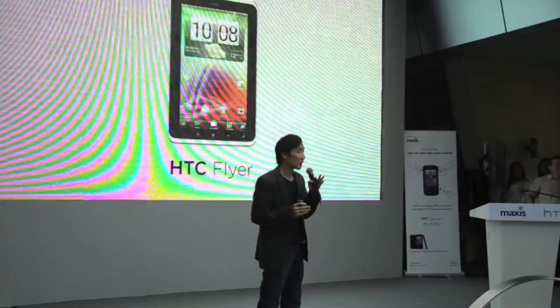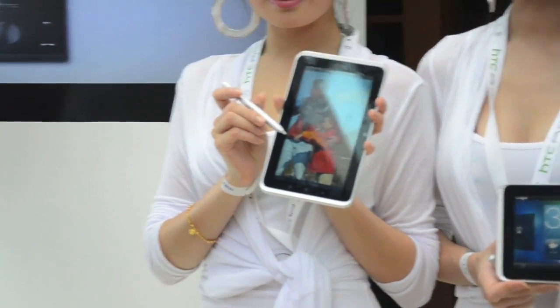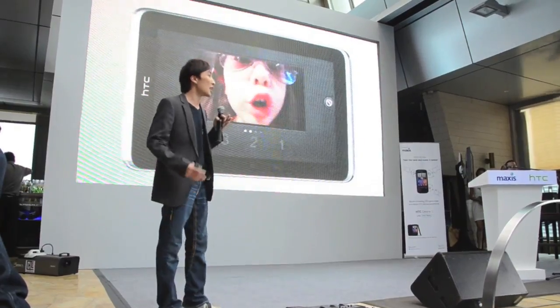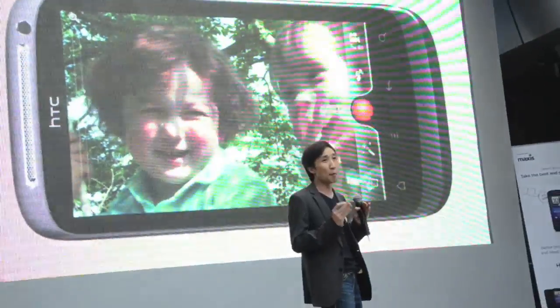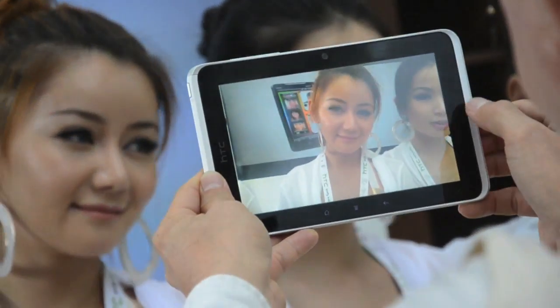The tablet will come powered by a 1.5GHz processor and has 32GB of internal flash storage. HTC said users will be able to get a full web browsing experience with the Flyer's support for Adobe Flash 10.1. Users will be able to take photos and 720p HD videos with the Flyer's 5MP rear camera.